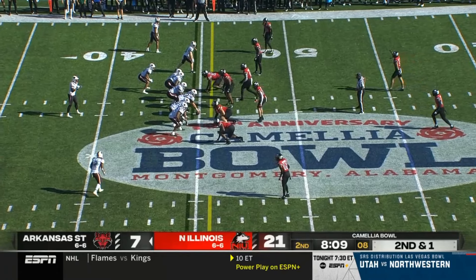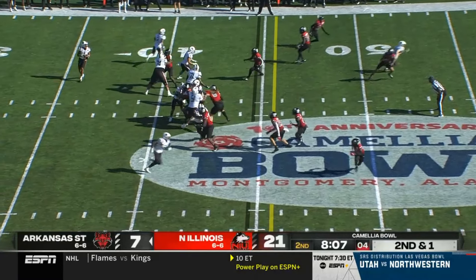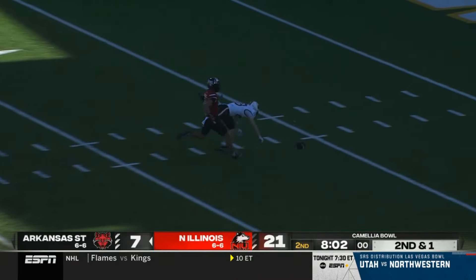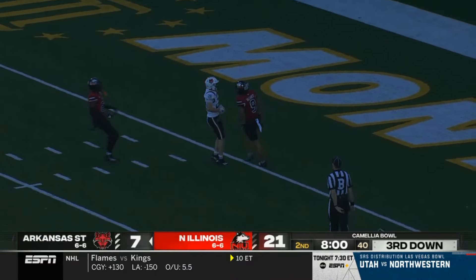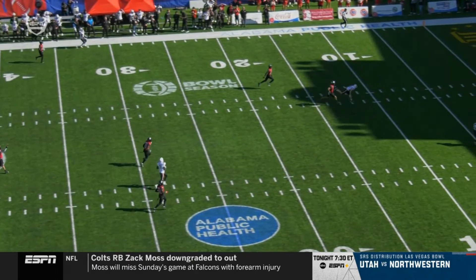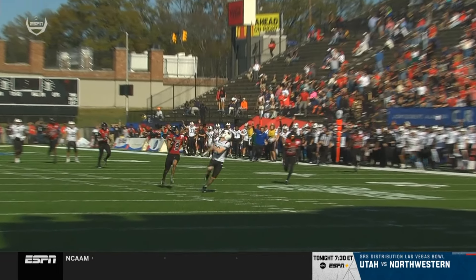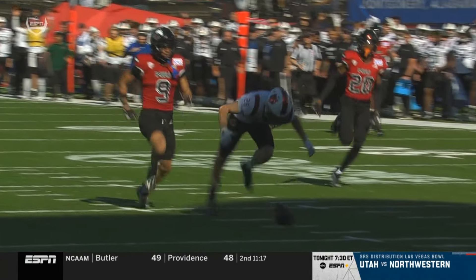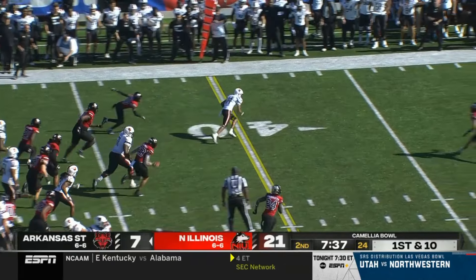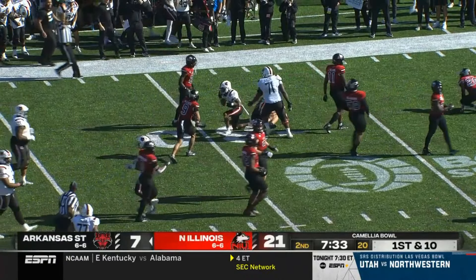Philly special — Corey Rucker takes the snap, they pitch it back to Jalen Rayner. Got a wide open guy in the middle of the field and it's dropped by Reagan Ely. Rayner could not have thrown a better ball. Jeff Foreman making a guy miss, making two guys miss, tripped up at the 30.